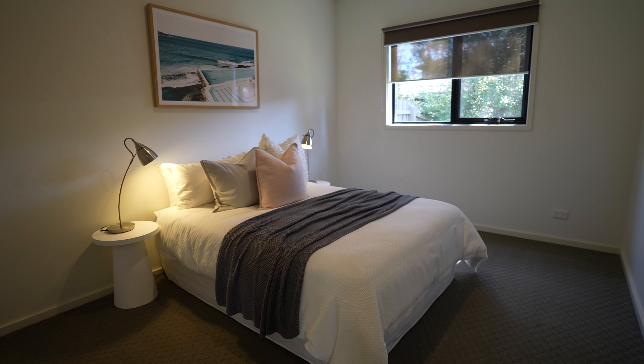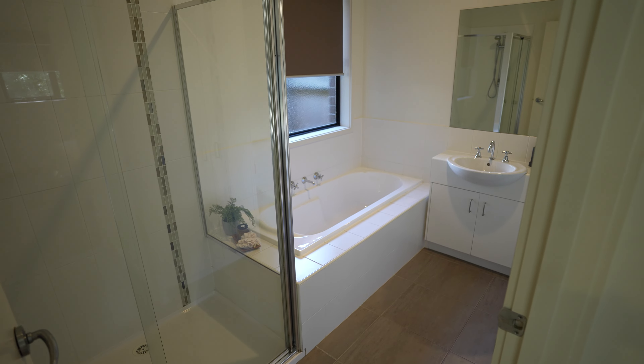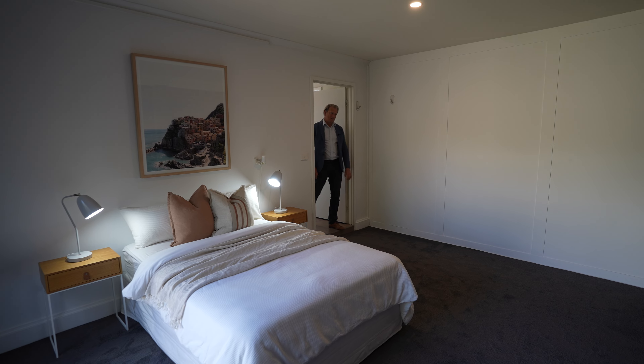Bedroom one downstairs has built-in robes and access to a bathroom which could be used as an ensuite — it's that close. The bathroom is light and bright with really neutral colors. This is a surprise package with this one.